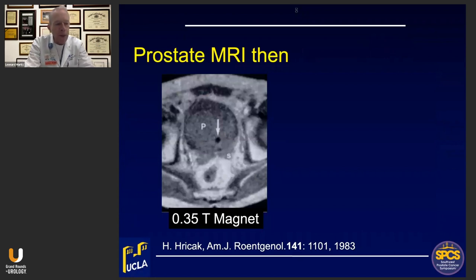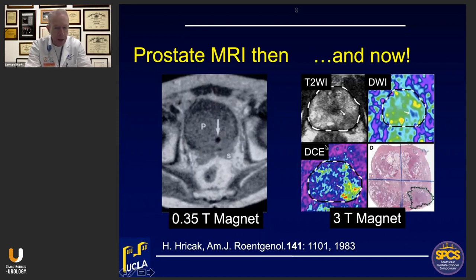The key part of a fusion biopsy program is truly quality MRI, and how MRI has changed from the early days. This is the first ever published image of a prostate MRI — done with a 0.35 magnet, where about all you could see was the Foley catheter. Contrast that with a contemporary multiparametric MRI showing a T2 image with a visible lesion, diffusion-weighted imaging confirming it, and dynamic contrast enhancement. And when the prostate is removed, the whole-mount correlation with the MRI is very similar — very comforting to see.